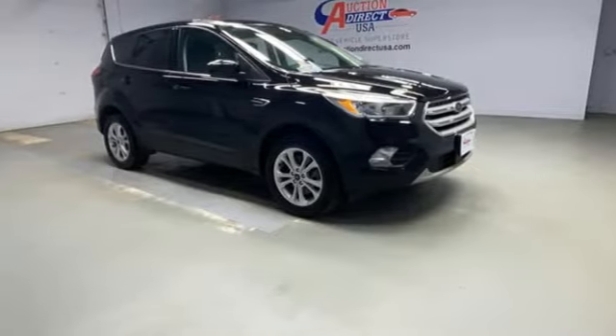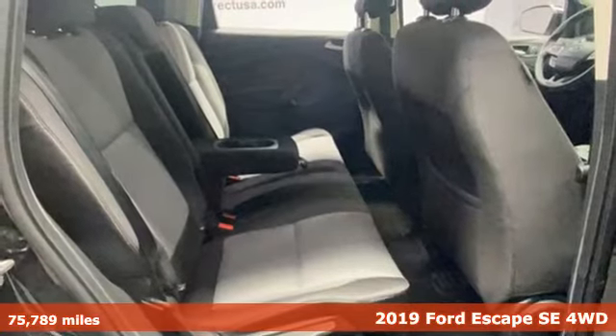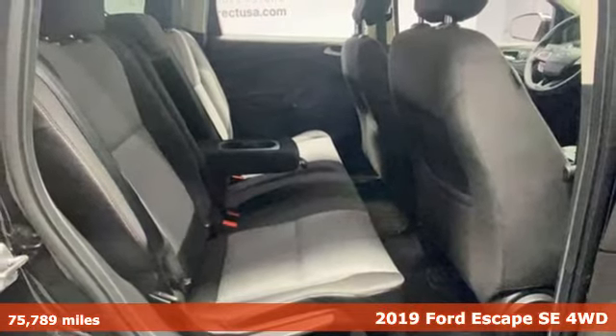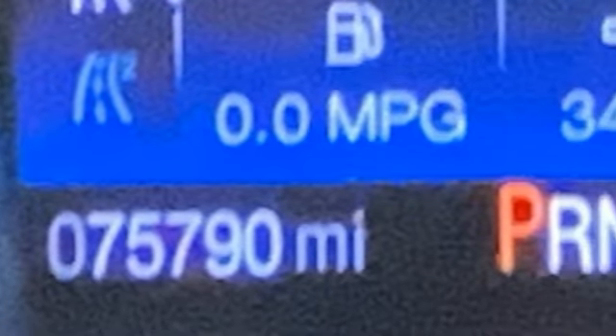It's a 2019 Ford Escape. Yield to adventure. This SUV will take you and your toys to faraway places. And with features like these, every drive is a pleasure.